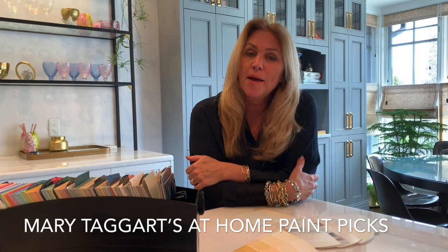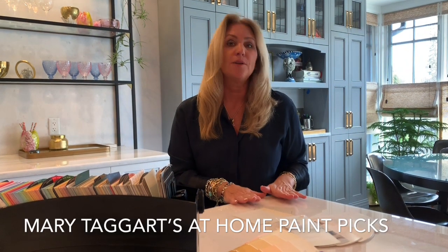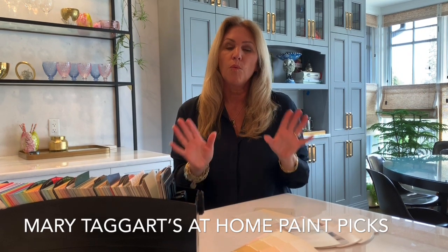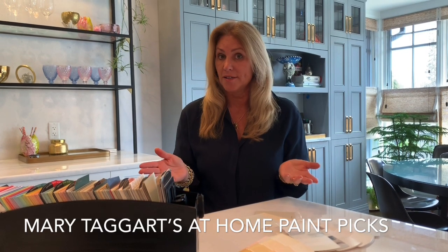But I do believe in the power of paint to freshen up your space. I'm going to offer you three different paint colors that I can promise you, without me even stepping into your home, these colors will work with any of your wood tones, fabric selections, or decor style.